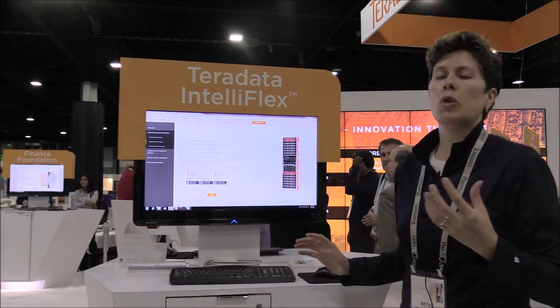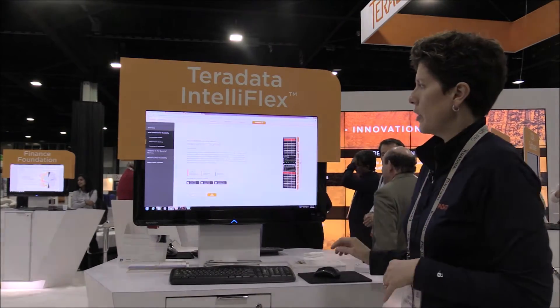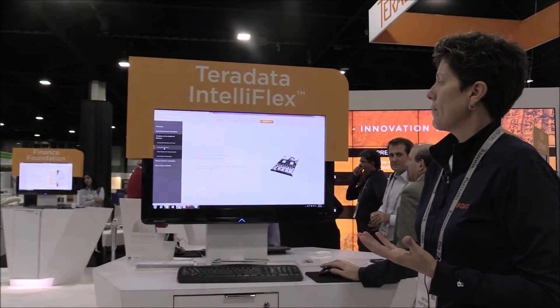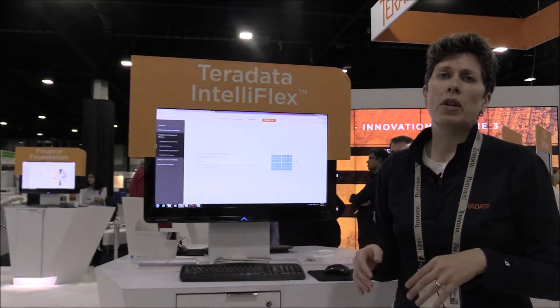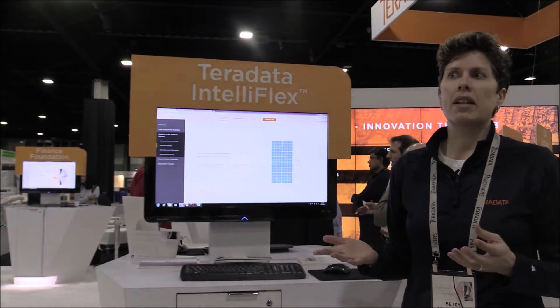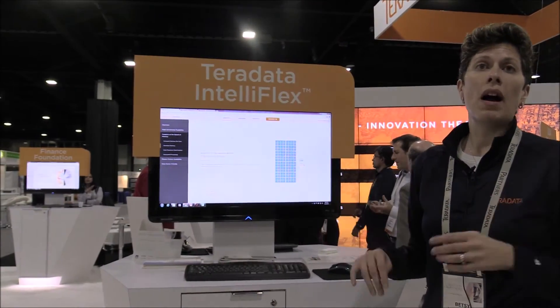So if we want to increase our query response we add some more solid state drives. We have a lot of memory in this product — we can scale the IntelliFlex to 2048 nodes, and with one terabyte of memory per node that's over two petabytes of memory that somebody could have. That's just a crazy amount of memory, so we're getting to an in-memory box really.